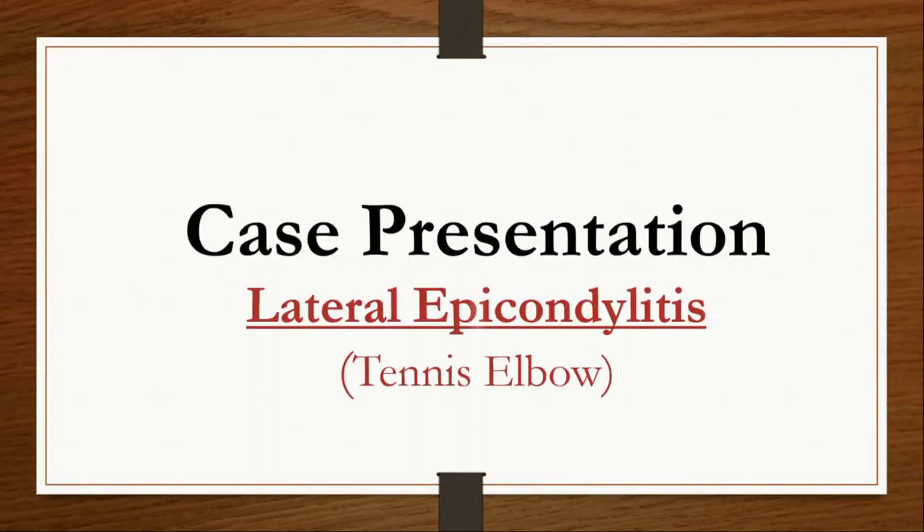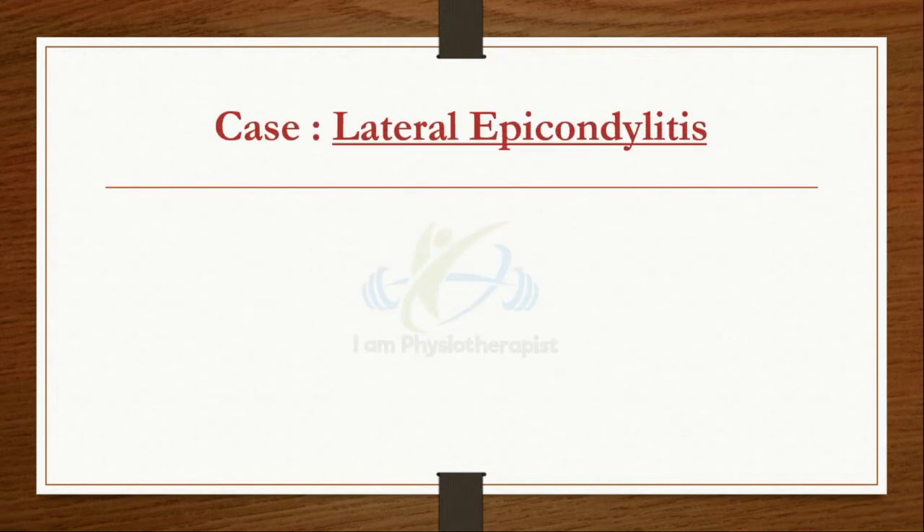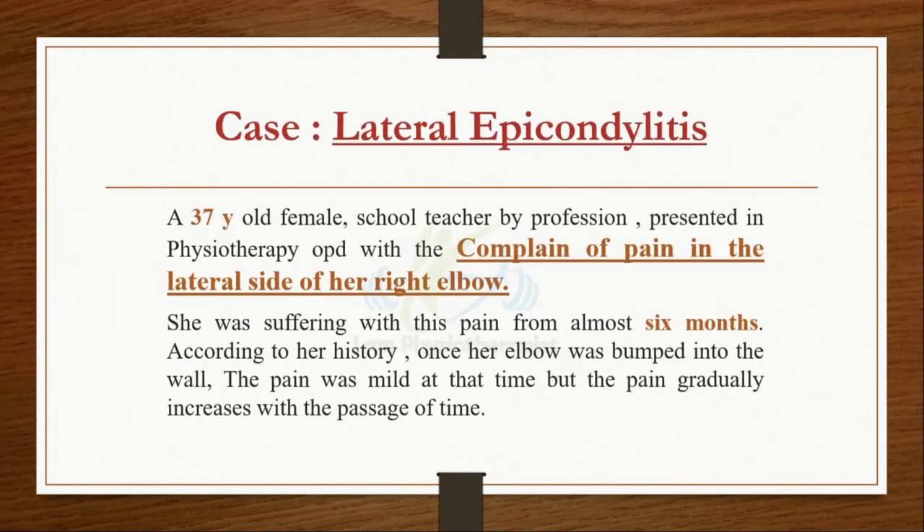Case presentation of lateral epicondylitis. A 37-year-old female, schoolteacher by profession, presented in physiotherapy OPD with the complaint of pain in the lateral side of her right elbow.